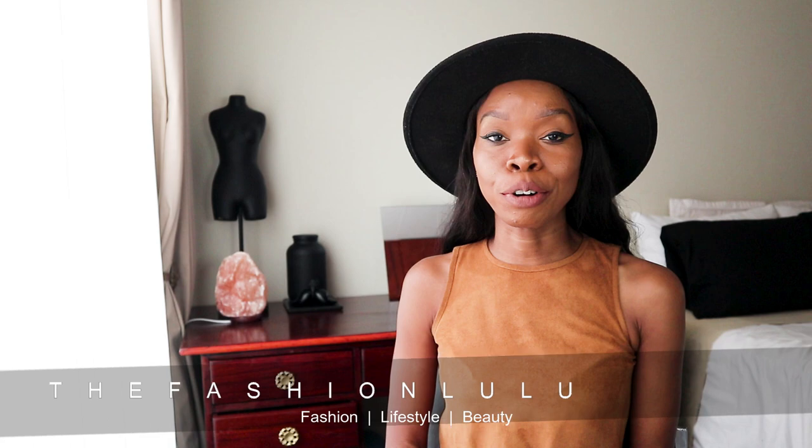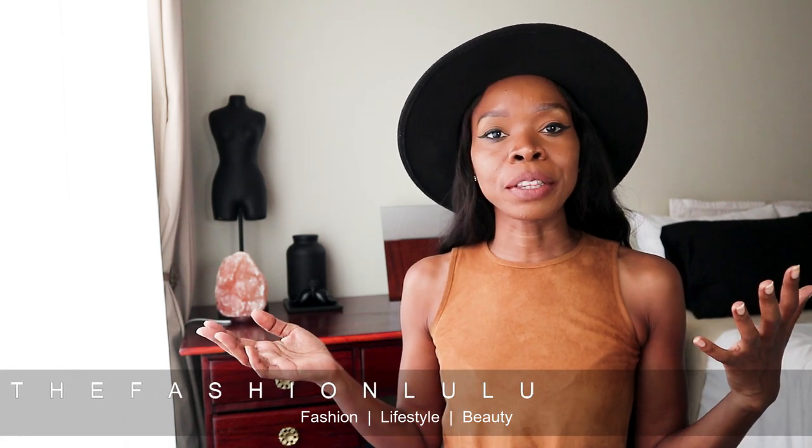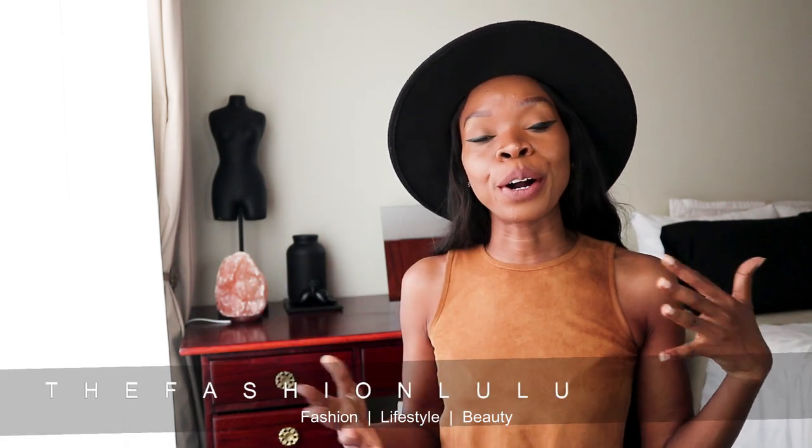After my previous Oratane video on my YouTube channel, the number one question a lot of people ask is how much is it to go on the Oratane treatment? Hi everyone, my name is Lulu, aka The Fashion Lulu, if you are new on my channel. Today we're going to speak about the nitty gritties of going on the Oratane treatment as a whole — the payments, the amounts, etc.